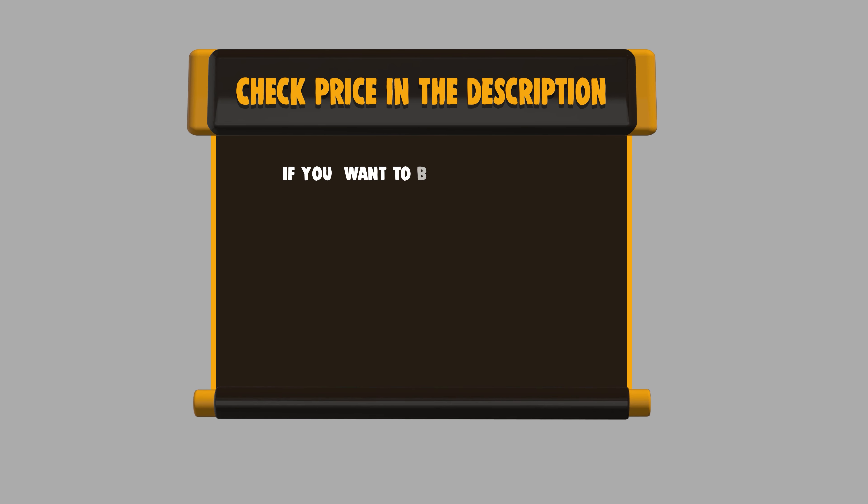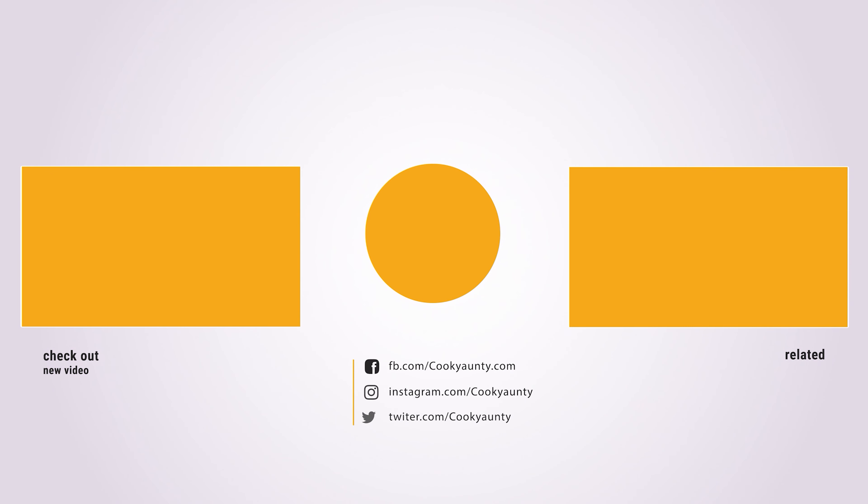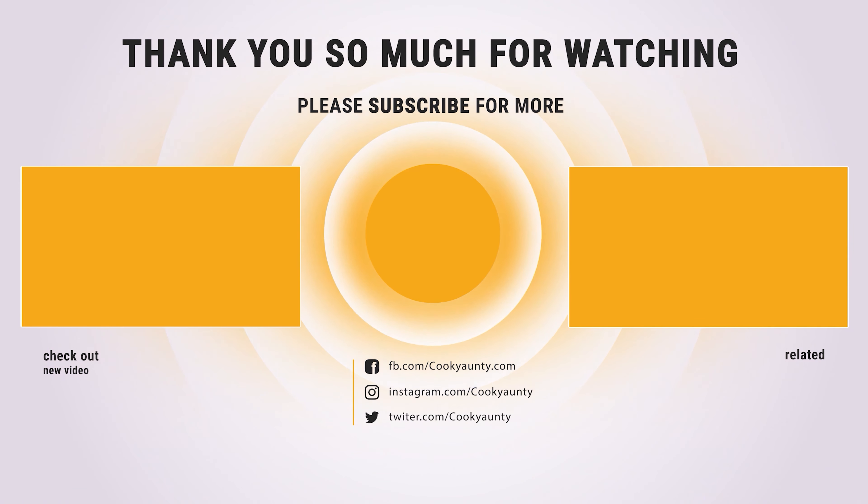If you want to buy any of them, please check the link below in the description to get the price and more information. Hope you enjoyed the video. Hit the like button if you did. Subscribe for more amazing videos on the best cooking appliances.